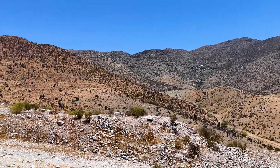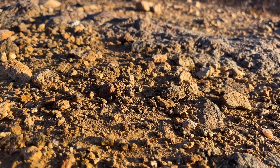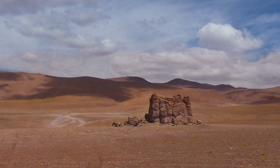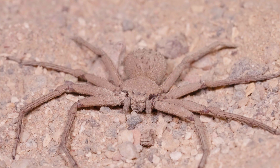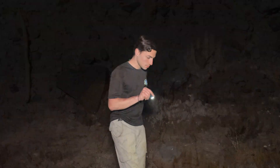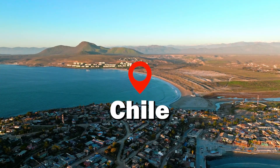The Atacama Desert is easily one of the harshest ecosystems on Earth. This is the world's driest true desert, with so little water that some regions have never gotten rain in recorded history. The animals that cling to life here are pushed to the absolute extreme, and today we've come to figure out how they survive in this brutal habitat and what we can learn from them.